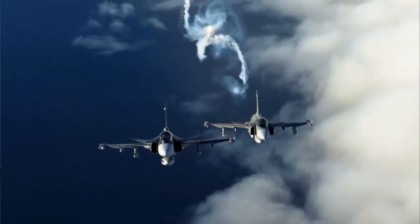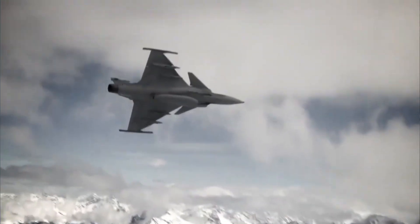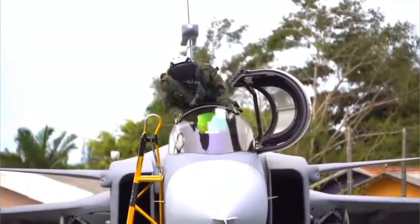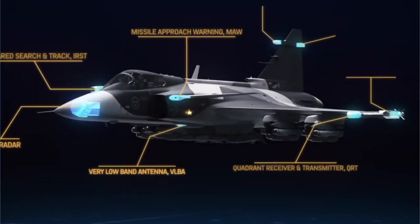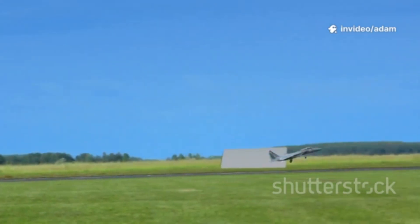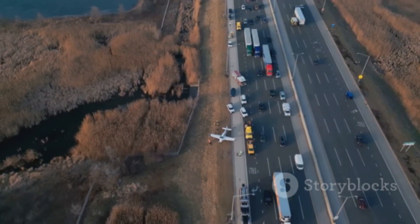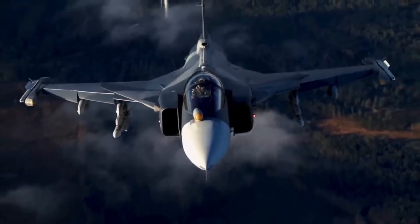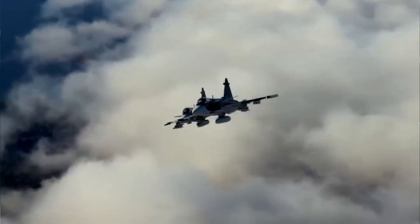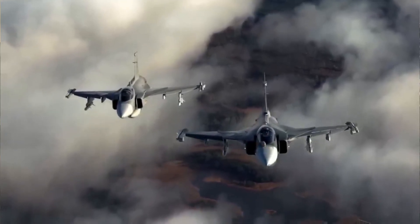The jet can be serviced by a small ground crew, often consisting of just one highly trained technician and a handful of conscripts. This operational efficiency means that a squadron of Gripens can generate the same combat power as a much larger force of more maintenance-intensive aircraft, providing a significant strategic advantage. Furthermore, the Gripen was designed to operate from dispersed, unconventional locations. It does not require pristine, purpose-built air bases — it can take off and land on short, 800-meter stretches of ordinary public roads, a key part of Sweden's defensive strategy. This allows an air force to scatter its jets across the country, making them much harder for an enemy to target and destroy on the ground. The aircraft's built-in self-test equipment means it does not rely on extensive ground support infrastructure, further enhancing its ability to operate from austere forward bases.